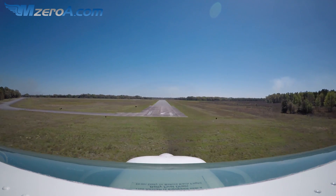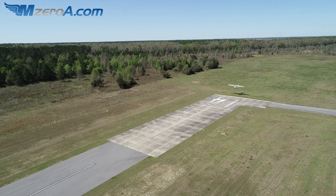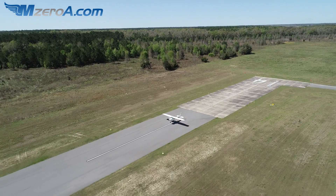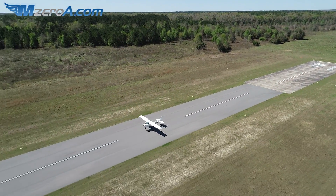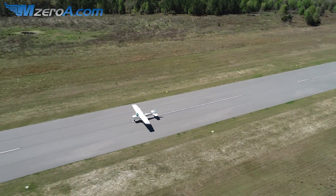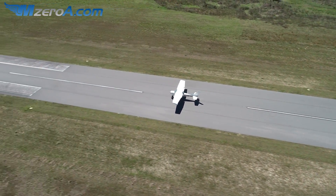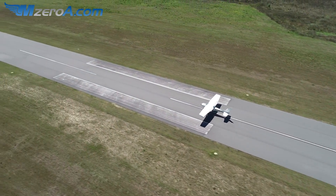We're coming on in. Runway is ours. Everyone from runway 5 is out of the way. Power is back to idle. Good little gust there. Setting her down real nice and just letting it roll. I'm not going to touch the brakes. I'm not even touching the flaps. I'm just going to let it roll.